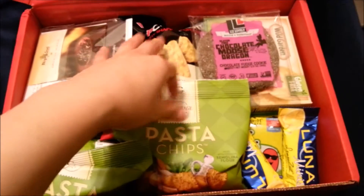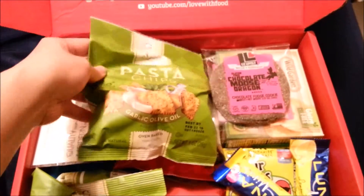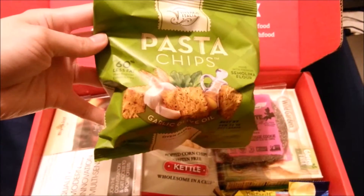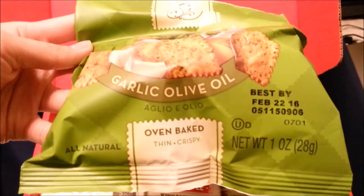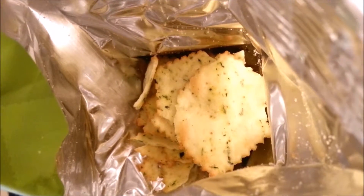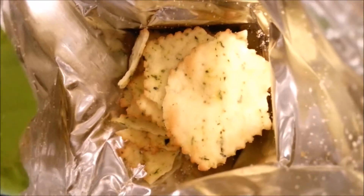The first item I'm showing you is the pasta chips. They actually gave me two bags of the pasta chips in the same flavor. The flavor is garlic olive oil. It was one of my favorite items in the box. This is what the item looks like inside the bag.